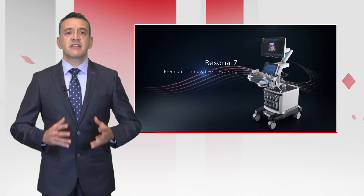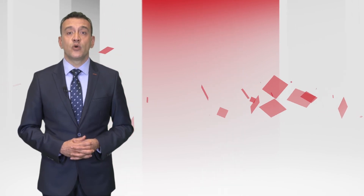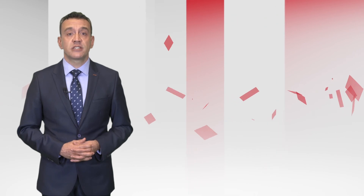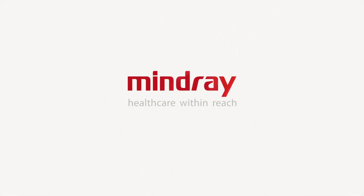Resona 7 is an explorer of intelligent ultrasound, and Mindray is devoted to delivering more clinical value in the field by making revolutionary sonography technology more accessible. Thank you very much.